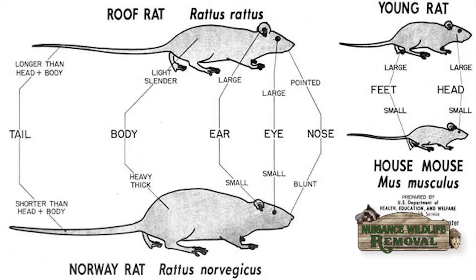With the young juvenile roof rat, they have a larger head and large feet. Also on a house mouse, the ears are usually noticeably a little bigger. So that kind of tells you the difference between the two.